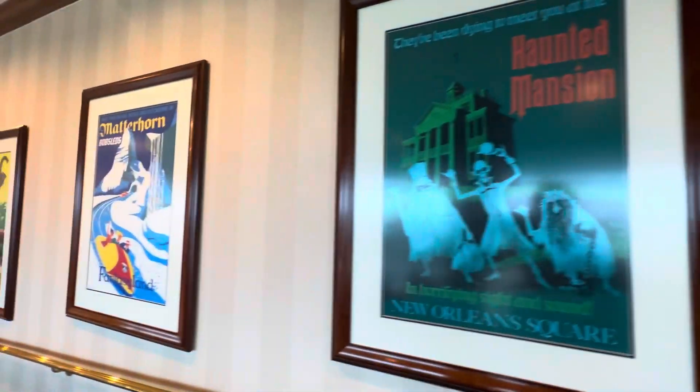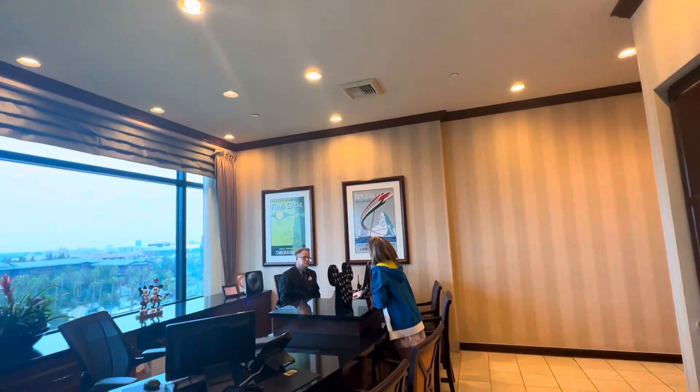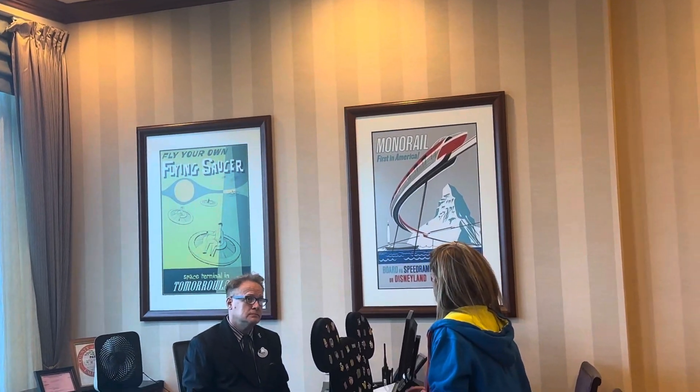There's the Haunted Mansion, Matterhorn, and Adventureland posters. There's also the Flying Saucer and Monorail posters.